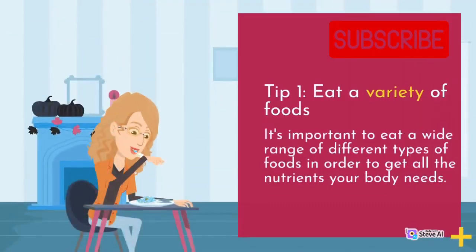Tip 1: Eat a variety of foods. It's important to eat a wide range of different types of foods in order to get all the nutrients your body needs.